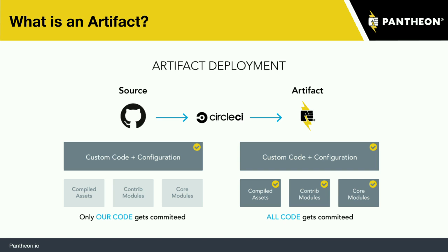What gets sent up to Pantheon is the full site — all the code you need to run it: your compiled assets, your core, your contrib stuff, plus any PHP libraries. This really answers the question of who owns the CSS — it's CircleCI. Our build tool is in charge of creating this for us.